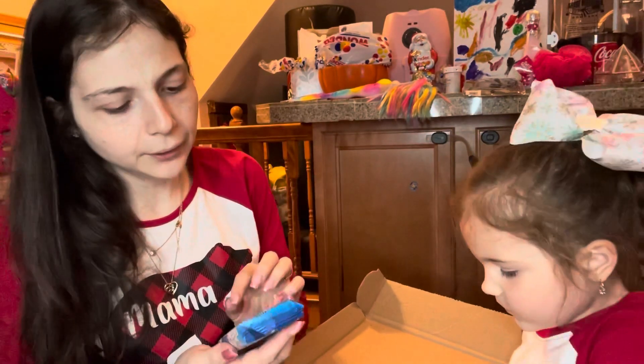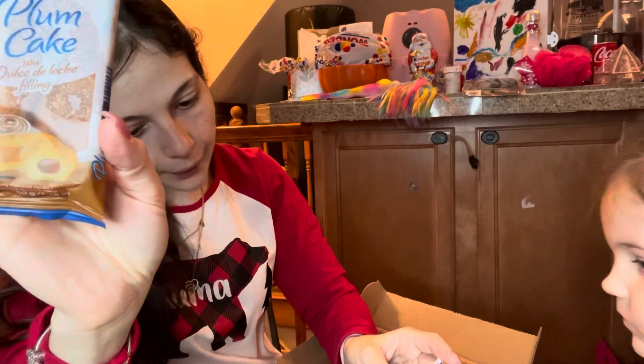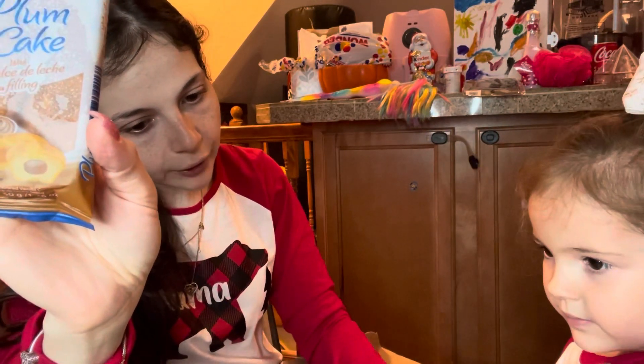The next thing in here is this plum cake with dulce de leche filling. It looks like that. And this is soft and airy with dulce de leche jam inside.